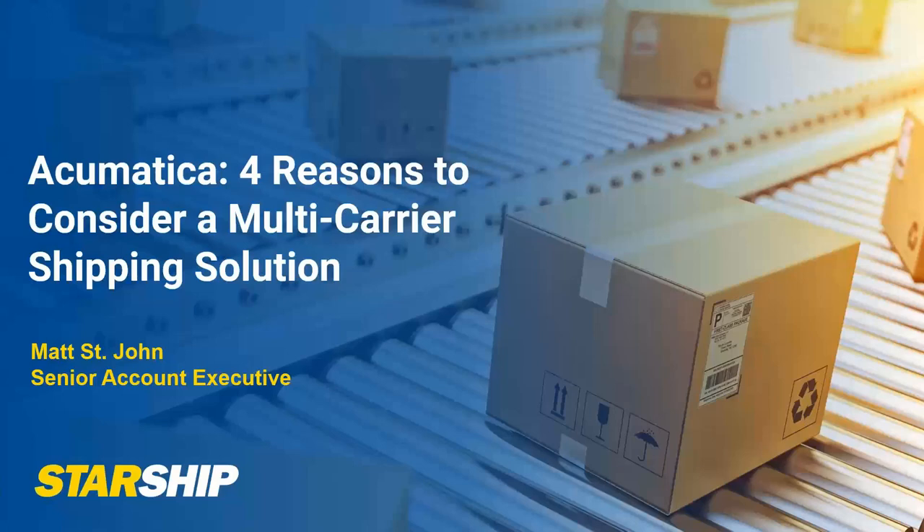Thank you, everyone, for taking time to join today's webinar. We're going to quickly review Starship's integration with Acumatica and talk about four main reasons why you should consider a multi-carrier shipping solution, especially today in today's world.